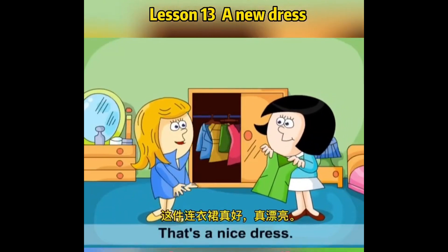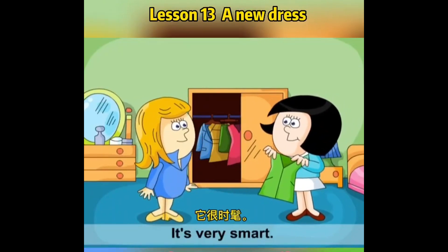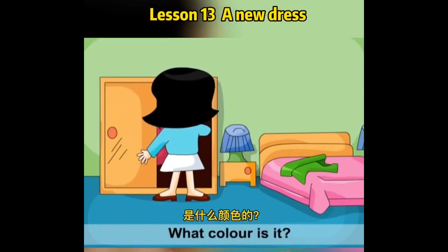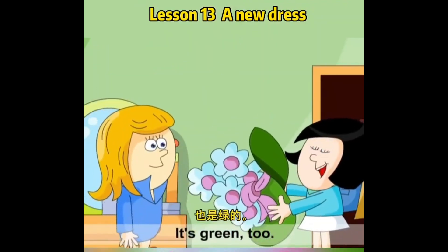That's a nice dress. It's very smart. My hat's new, too. What colour is it? It's the same colour. It's green, too.